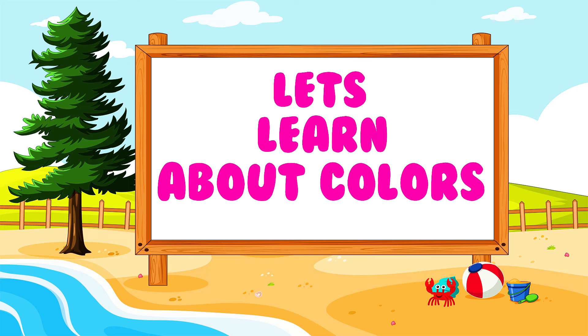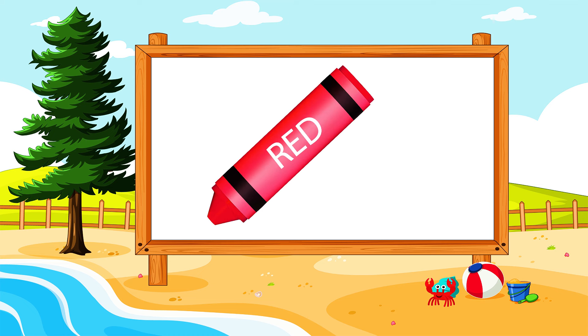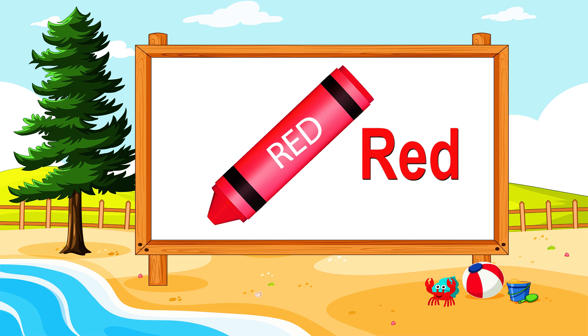Let's learn about colors. What are you seeing in the board? A crayon. What color is it? Red. It's a red crayon.